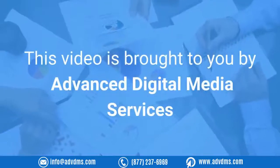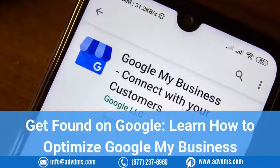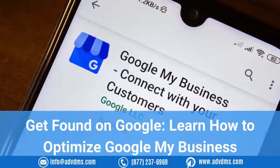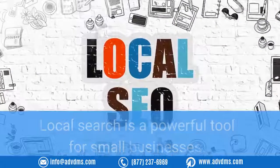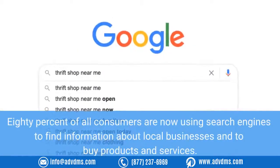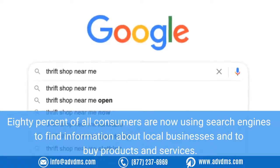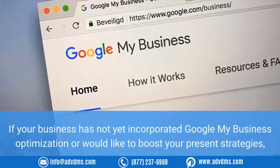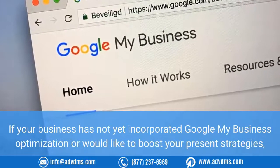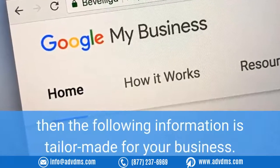This video is brought to you by Advanced Digital Media Services — get found on Google. Local search is a powerful tool for small businesses. 80% of all consumers are now using search engines to find information about local businesses and to buy products and services. If your business has not yet incorporated Google My Business optimization, or would like to boost your present strategies, the following information is tailor-made for your business.